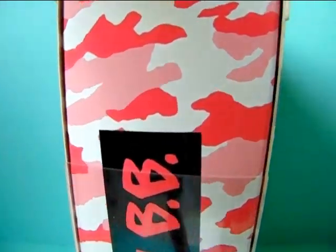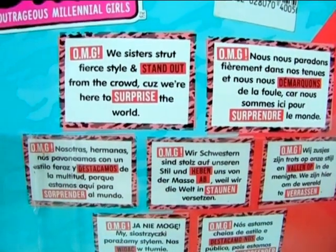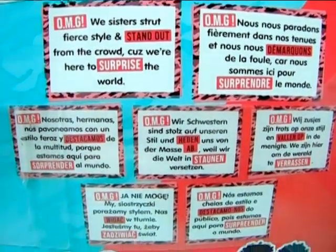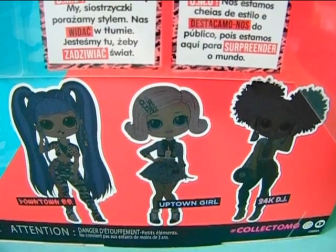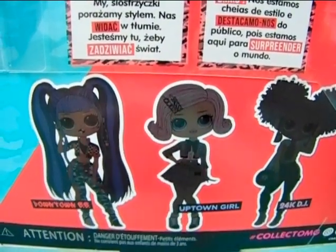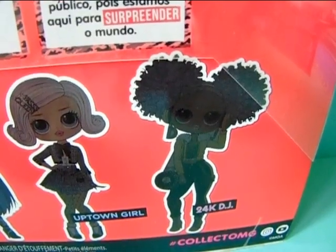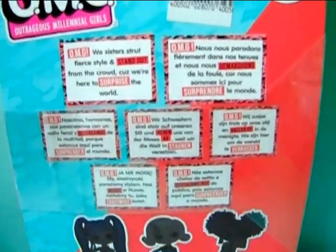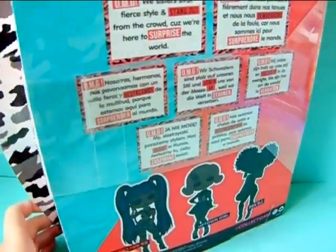It's red and pink and white on the side. On the back it again says 20 surprises, and 'OMG we sisters, not fear, style, stand out from the crowd cause we are here to surprise the world,' and the same in different languages. We can see silhouettes of the other girls. It's kind of a re-release because in that huge set she was there with Uptown Girl, who I really like. And 24K DJ was also included in this separate series. She was a hard to find doll as well, but she wasn't one of my favorites.